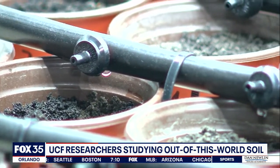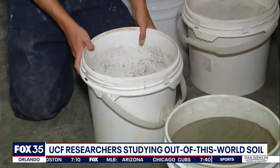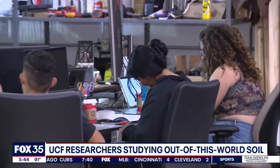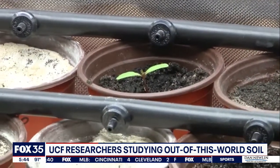They sell it to other universities and space companies at cost, and also conduct their own research on behalf of NASA and other groups, like creating building materials from regolith and even growing plants in it.